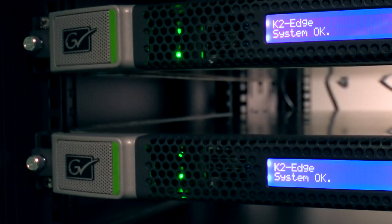In addition, Grass Valley is at your side for consultation, installation, and support for worry-free deployment.